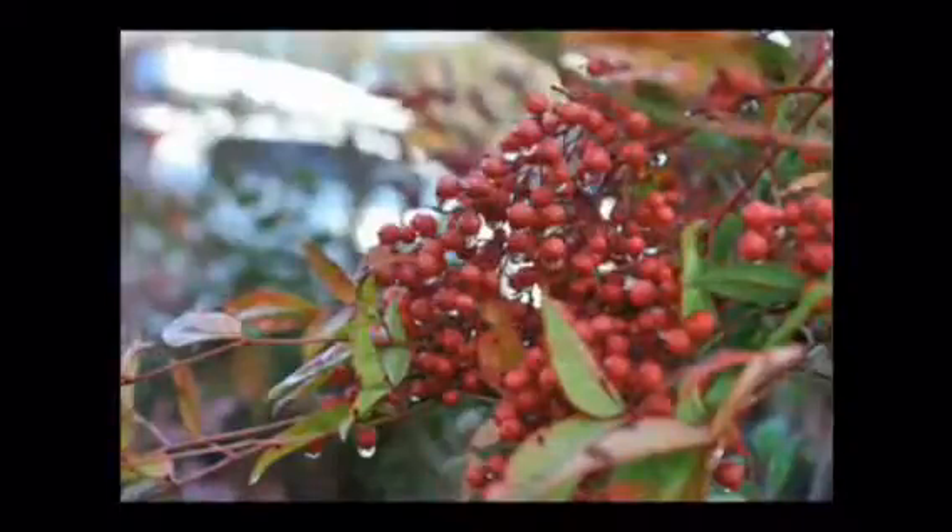It grows to a 5 to 8 foot high, and it's deer resistant. And it can grow in partial to full sun. So if you want some Nandina, you want to come to Highland Hill Farm on Route 313 in Fountainville. We have them both potted and balled and burlapped from field-grown stock.